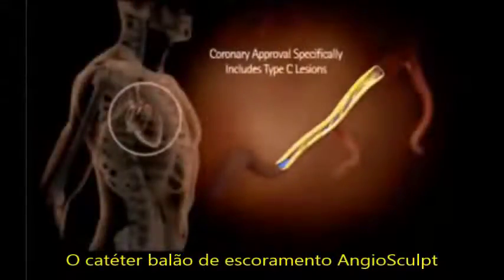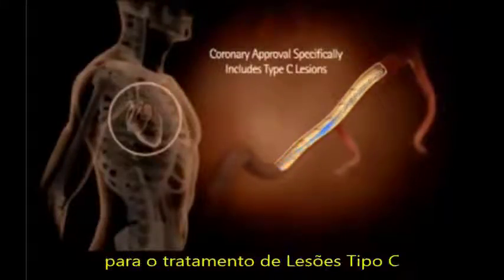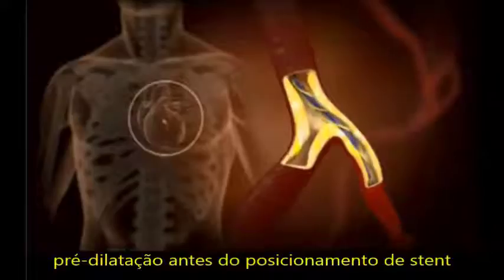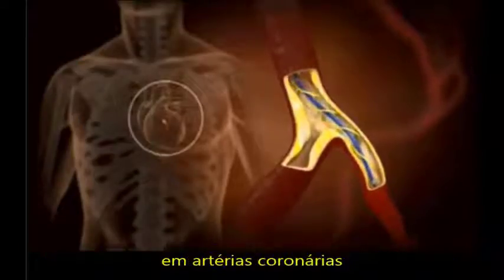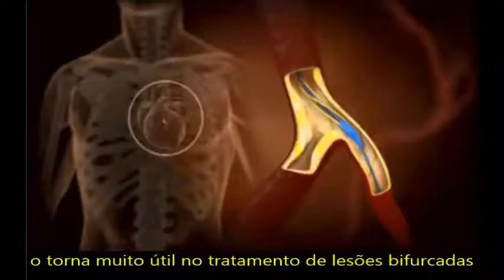The Angiosculpt PTCA Scoring Balloon Catheter is the only coronary balloon on the market specifically labeled for the treatment of type C lesions. It's a highly effective tool for predilatation prior to stent deployment in coronary applications. Its non-slip design makes it very useful in treating bifurcation lesions.